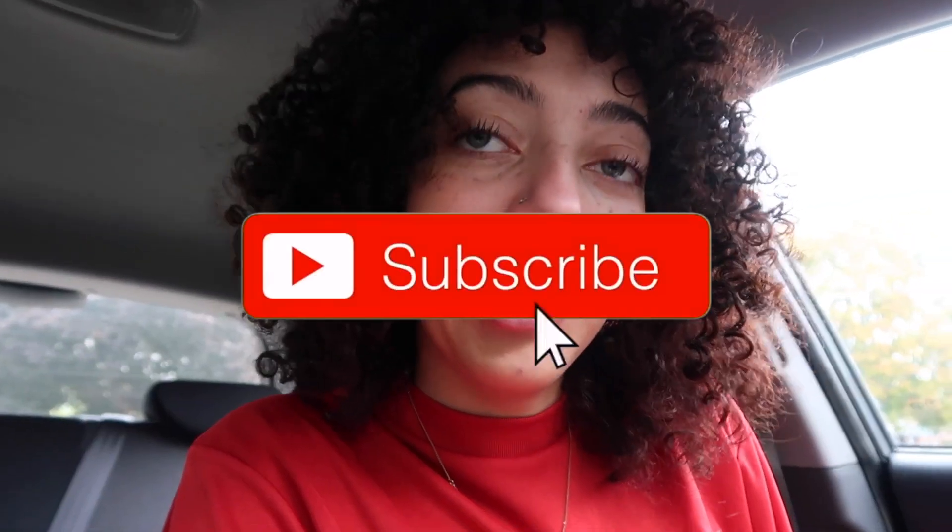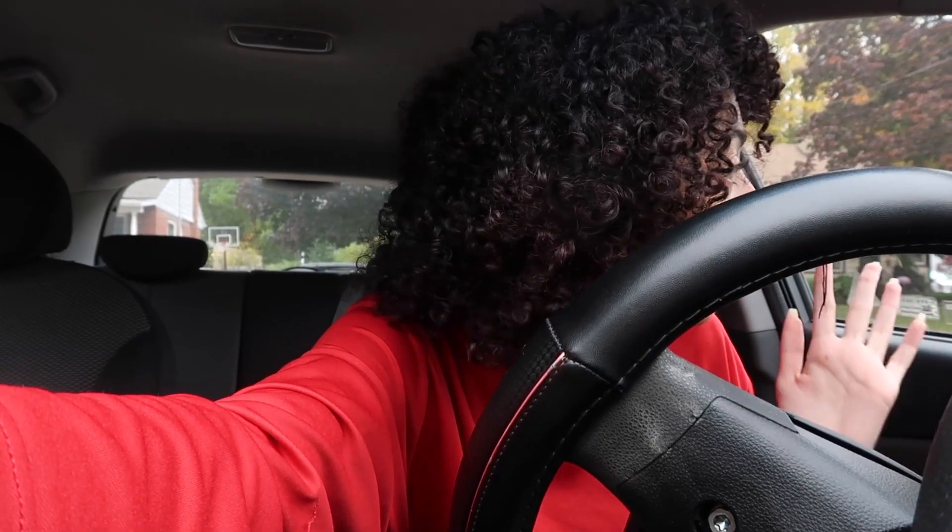Hey everybody, it's me Yasmin, and welcome to — or back to — my channel. If you can tell, today we're in a different location than I usually film my videos, because I bought a car and there's not really anywhere to put my camera where you can see me, since my dashboard is slanted.